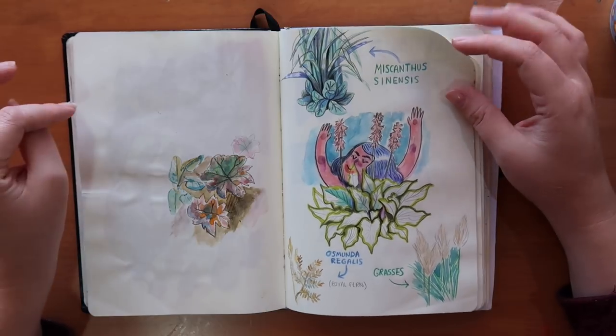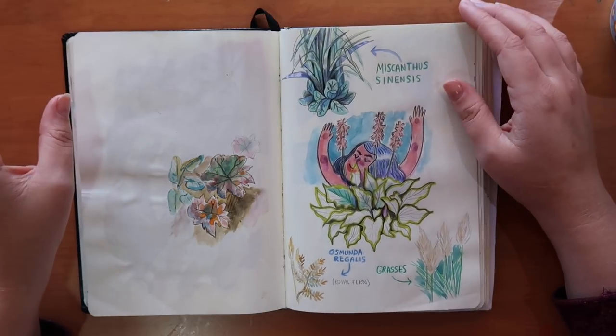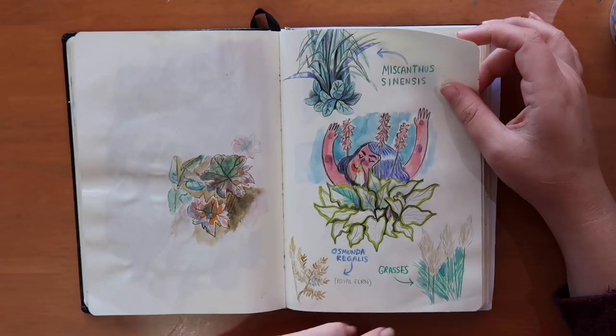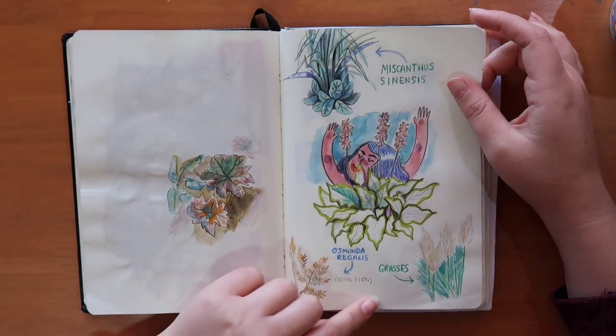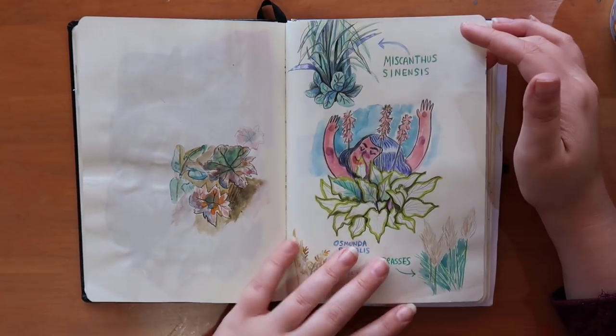I had a book from my parents — I think I've spoken about this in a vlog — where there were lots of old plants with illustrations and photos of different plants with their real names. So I thought it would make a nice page spread to just draw some of these and put their names next to them.